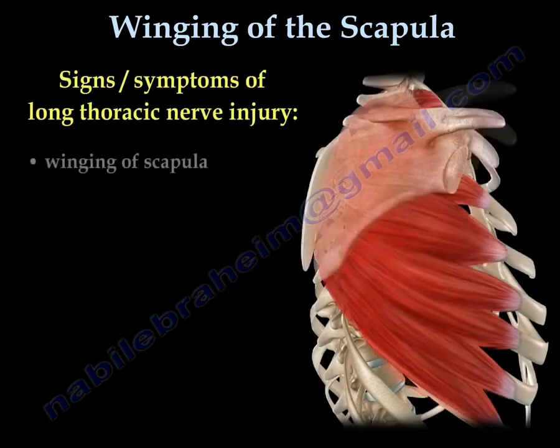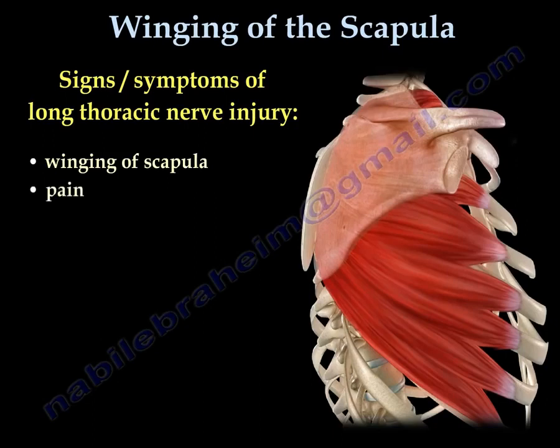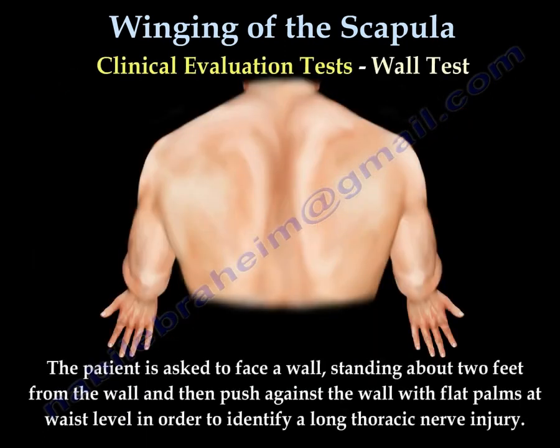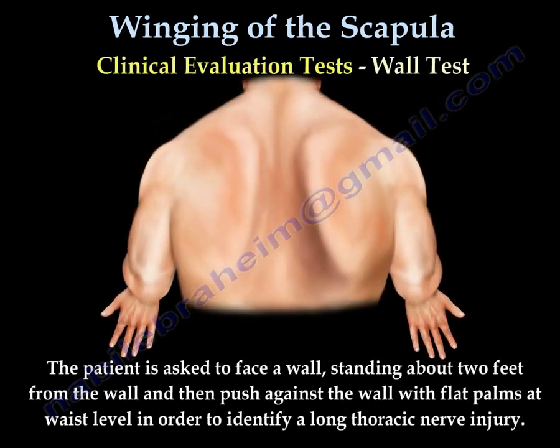In long thoracic nerve injury, we get winging of the scapula, pain, weakness, difficulty in elevating the arm, spasm, and cosmetic deformity. To test for this, you perform the wall push test: push against the wall and observe the winging of the scapula.